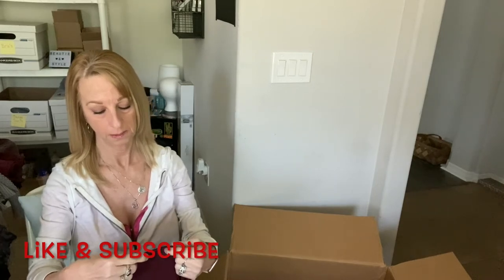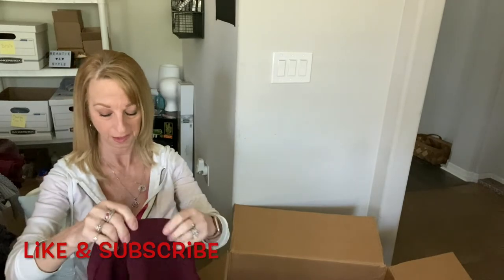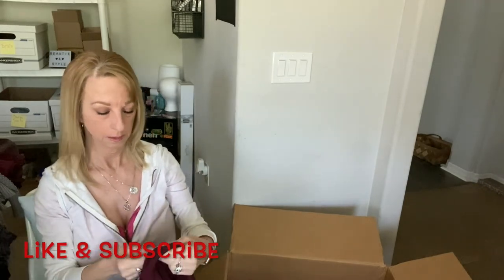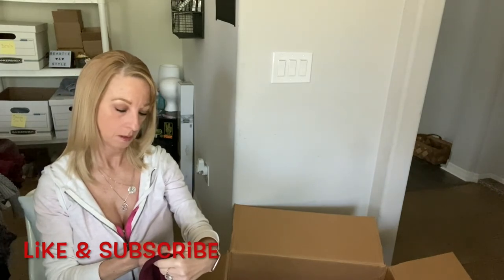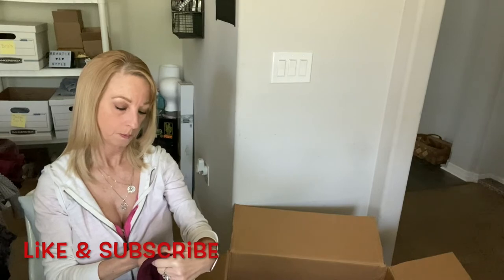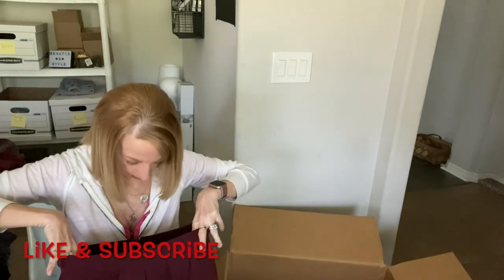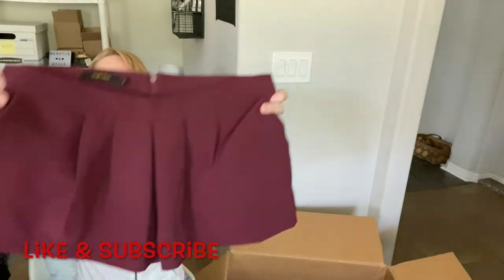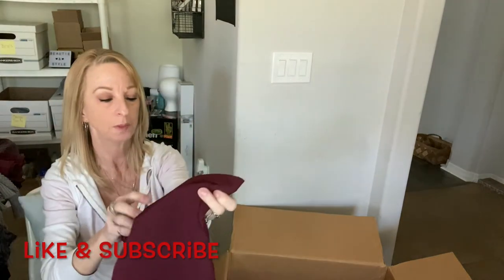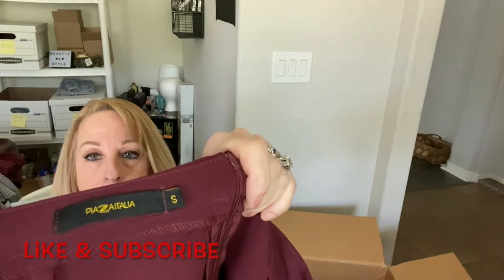This has the Athleta brand on it — it's a size small. These are pretty little shorts that also kind of look like a short skirt with pleats. Hopefully that's a good seller — if not, maybe Plato's Closet.